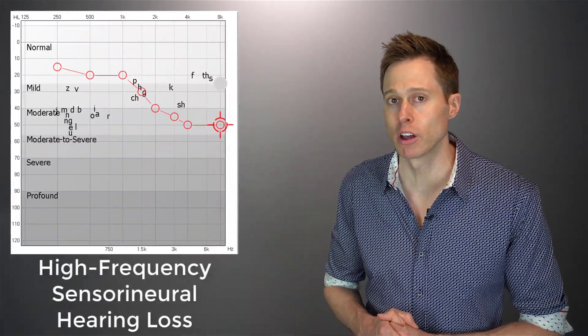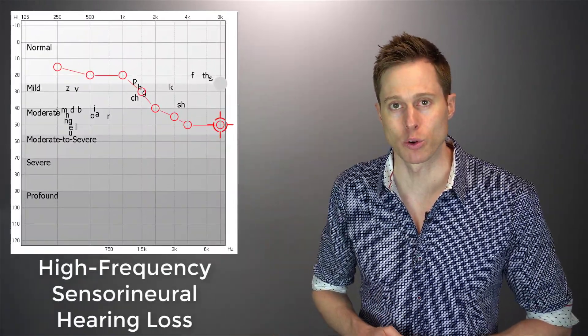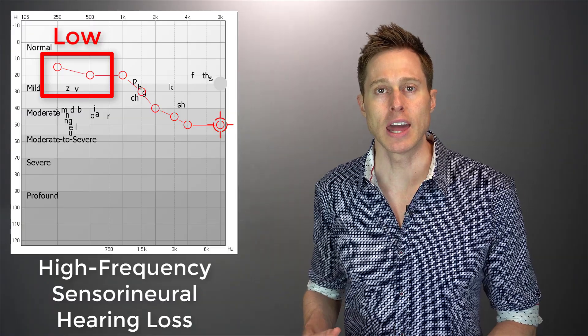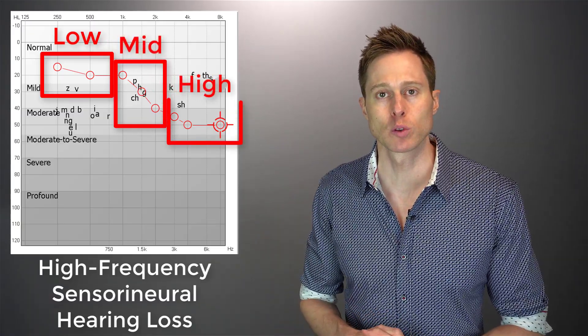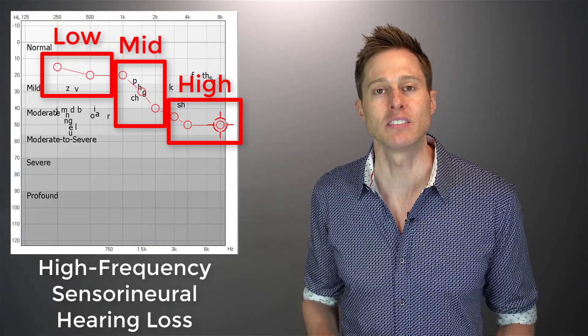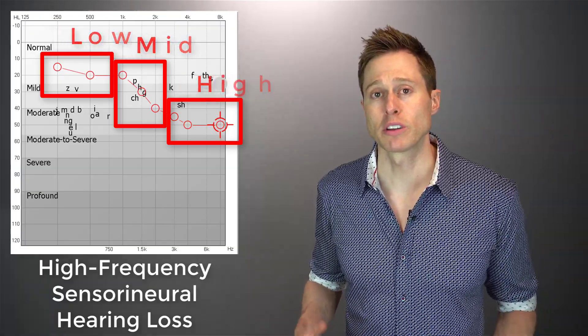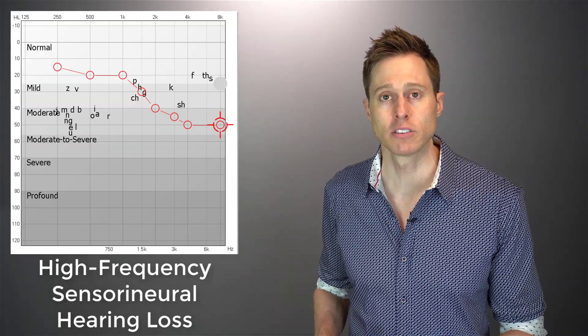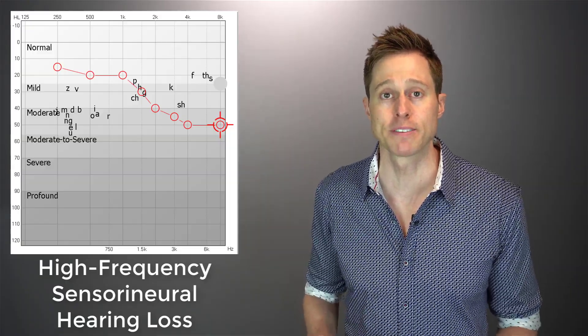One of the rarest and possibly one of the most difficult hearing losses to treat with hearing aids is the reverse slope hearing loss. To provide a little bit of context, the vast majority of individuals with hearing loss have a gradually sloping high-frequency sensorineural hearing loss, which you can see here in this audiogram. For these types of hearing losses, the hearing ability in the low-frequency ranges are usually pretty good, and it starts to slope off in the mid and into the high frequencies. While treatment success rates can vary, as long as your hearing care professional follows best practices, you should be able to receive a significant amount of benefit with hearing aids.